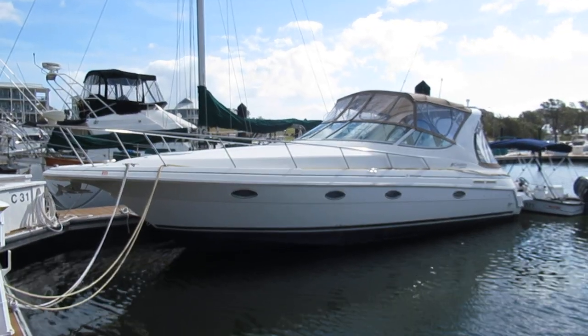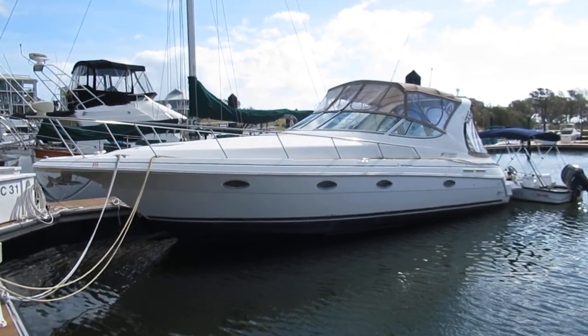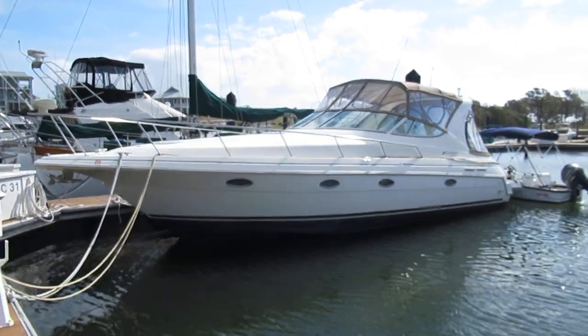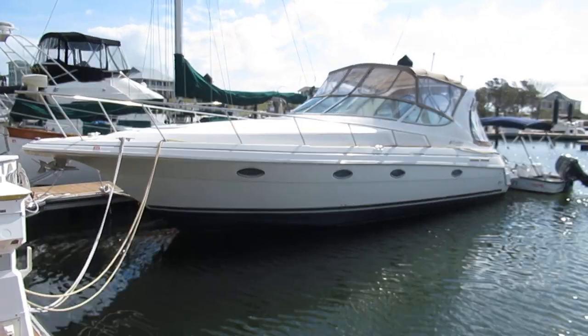The boat we are going to take a video tour of today is a 2003 3372 Cruisers Express. The boat is located in Hampstead, North Carolina.